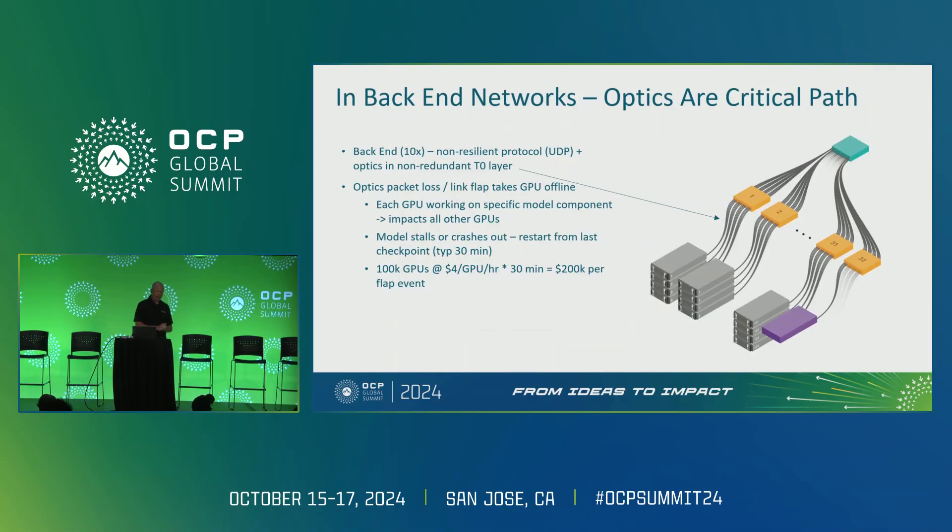But when we get into a back-end network, we no longer have this redundancy — optics become the critical path. This is a picture of an NVIDIA network. That back-end 10x network uses a non-resilient protocol, UDP, and puts optics in a non-redundant TOR layer. There's effectively only one connection from that GPU up to that first switch. If that connection gets interrupted even briefly, that GPU is offline. If that GPU is offline while training, the model can't move forward, has to stop, kick that GPU out of the pool, restart with another GPU from spares, and lose a bunch of productivity. That is really, really expensive.